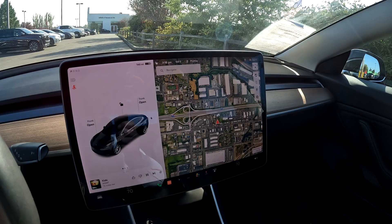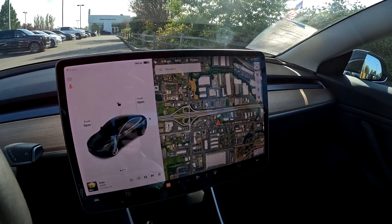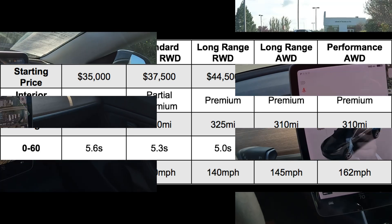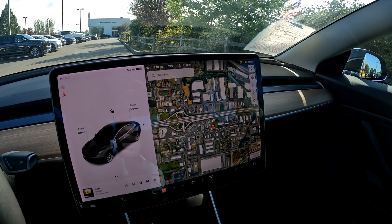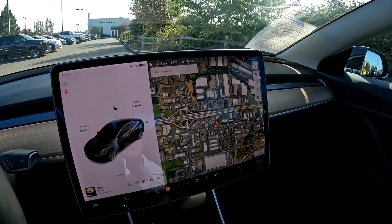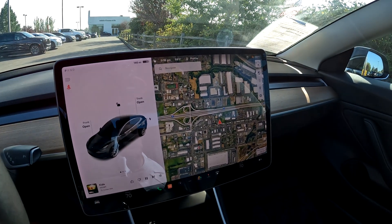When the Model 3 first came out, there were different versions. The Model 3 first came out for the 2017 model year with the Long Range, then the Mid-Range. After that, they phased out the Mid-Range and added a Standard Range and Standard Range Plus. It can be a little bit confusing at first.